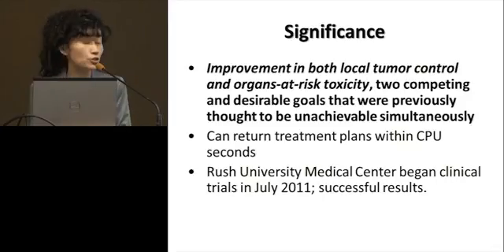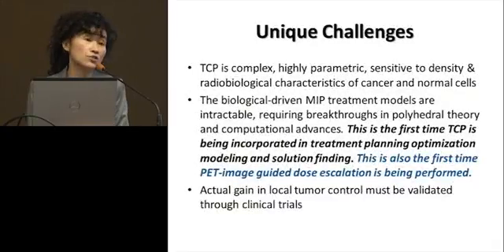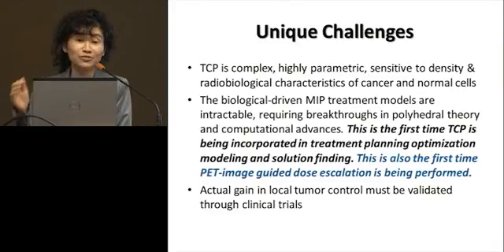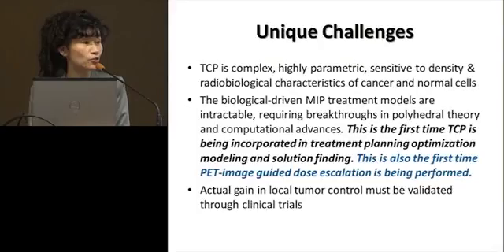Rush University started the clinical trials in 2011. The solution returns in seconds — not needed for real-time in this isolated-patient setting, but if you can do real-time planning, that is exactly what they want: the ability to change the plan as they look at the image and do it in real time. This is really the first treatment planning system that incorporates tumor control probability. We are first in the entire radiation therapy area, and everybody wants to know what results they can get. This is also the first time PET image guidance has been incorporated into brachytherapy treatment planning.